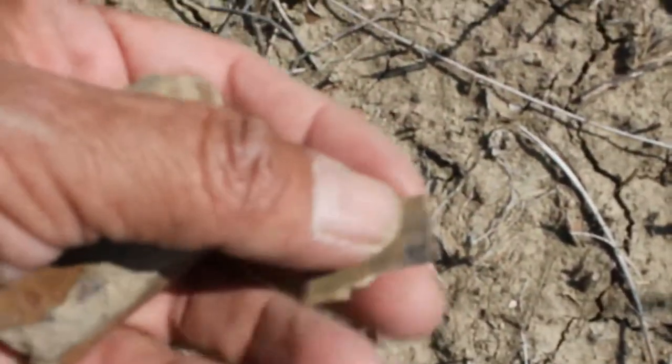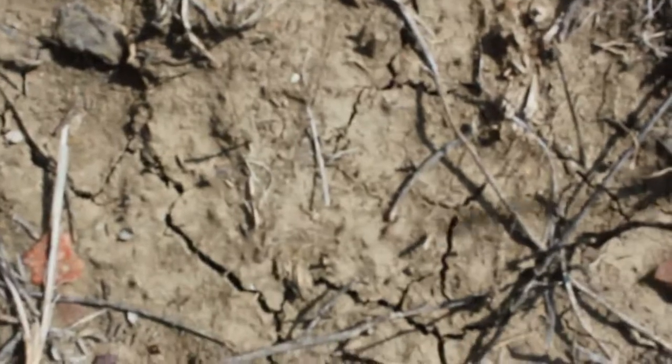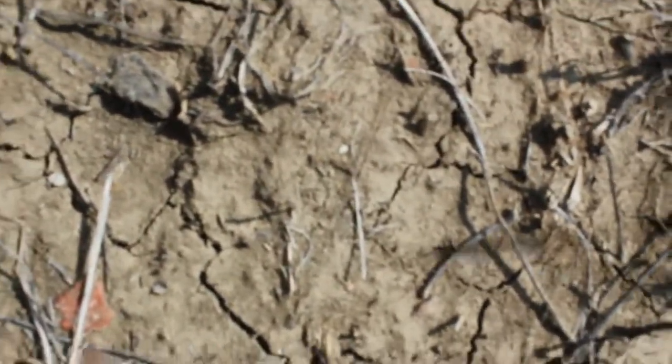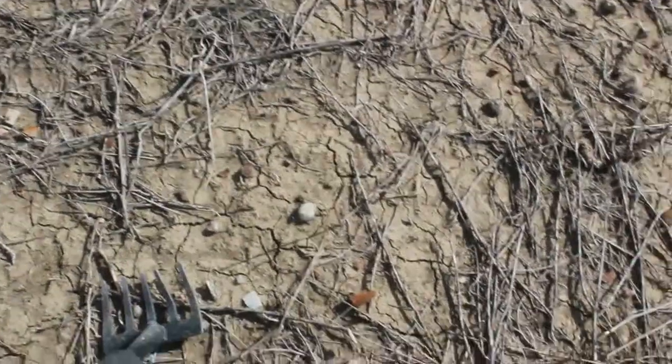And another one — that's the opal. I don't know if you can see that. And another piece — these little pieces, make sure I pick those up too. And another piece. It's actually a bit of a good looking spot.